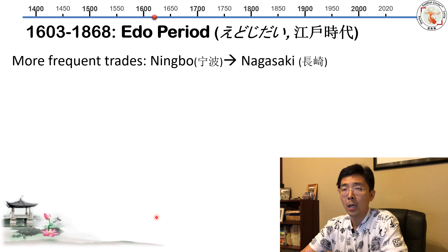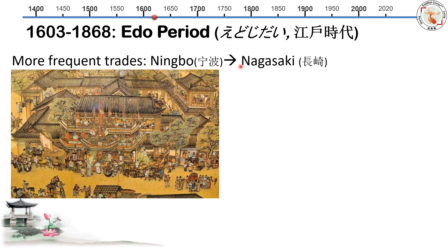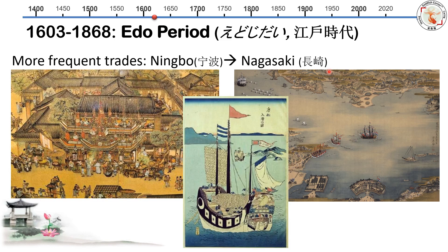A hundred years later from 1502, we move to the Edo period, from 1603 to 1868. During the Edo period, trade between China and Japan became more frequent — typically from the Chinese city of Ningbo, very close to Shanghai, to the Japanese city of Nagasaki. I got some images of the old trading ship called a Tang ship. You can see there are three masts, two already lowered, and the ship is really big. You can imagine there were a lot of goods and merchandise on the ship.